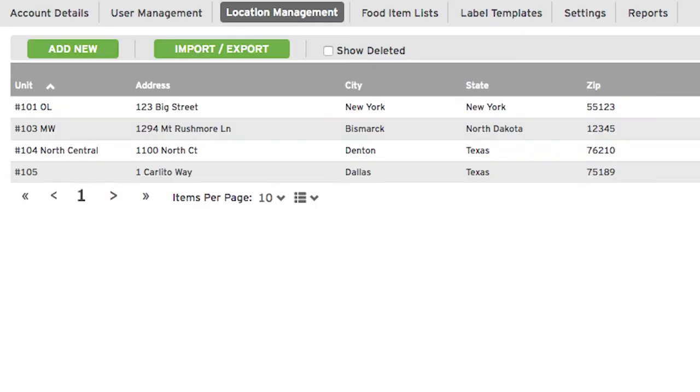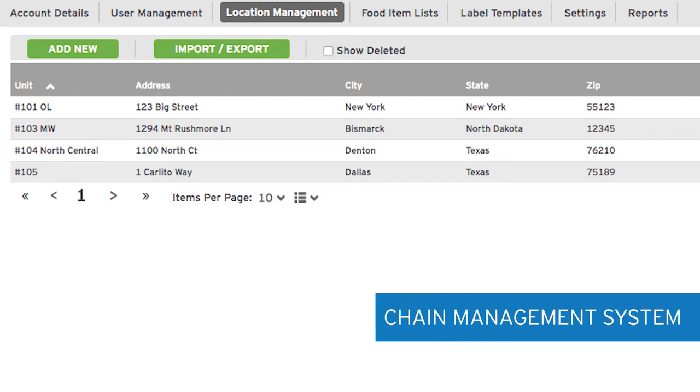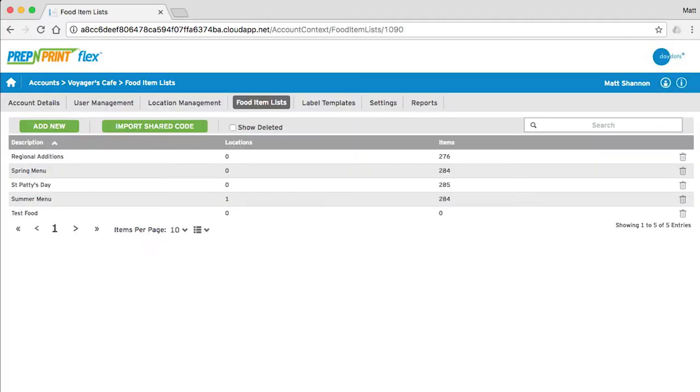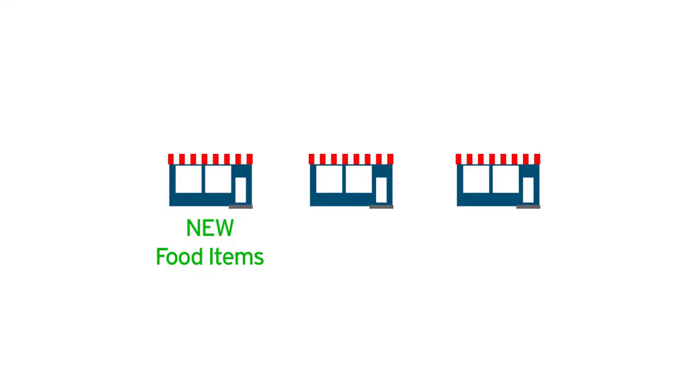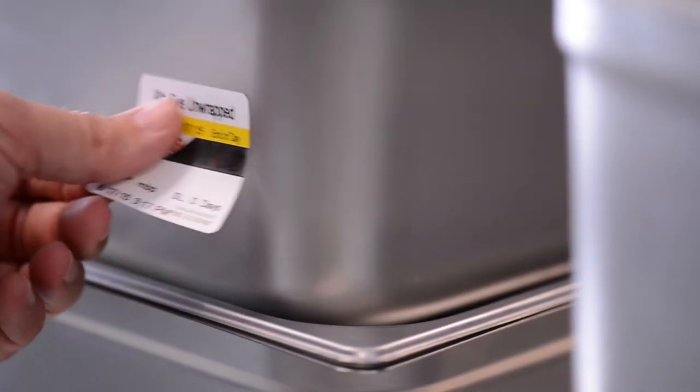The power of Prep & Print Flex is centered on its unique online chain management system, which is unparalleled in the industry. Manage multiple locations, various food lists, and batch label groups corporately on the secure Enterprise Class website. It is challenging to ensure all your locations are using the latest food lists and following proper food labeling procedures.